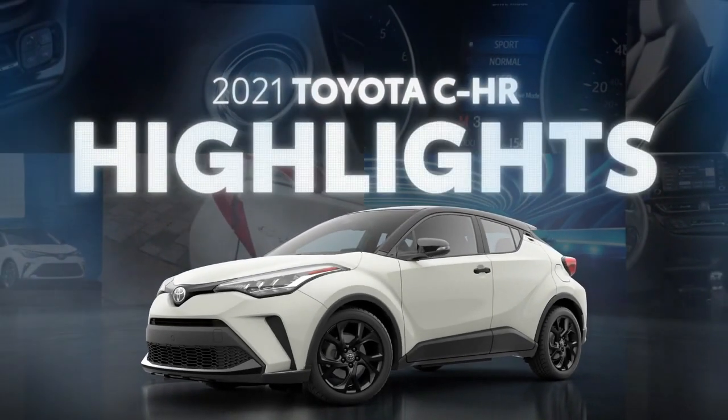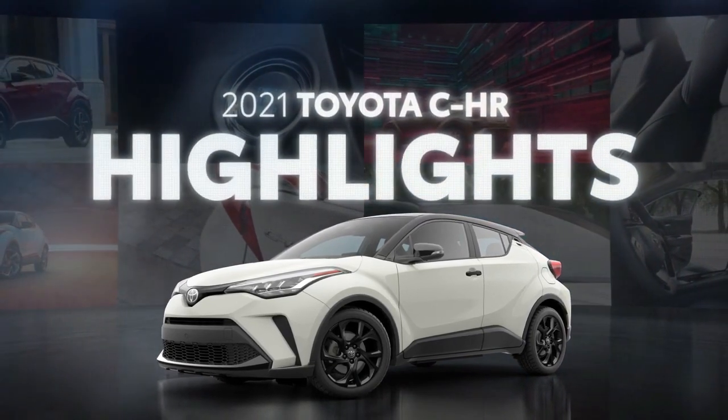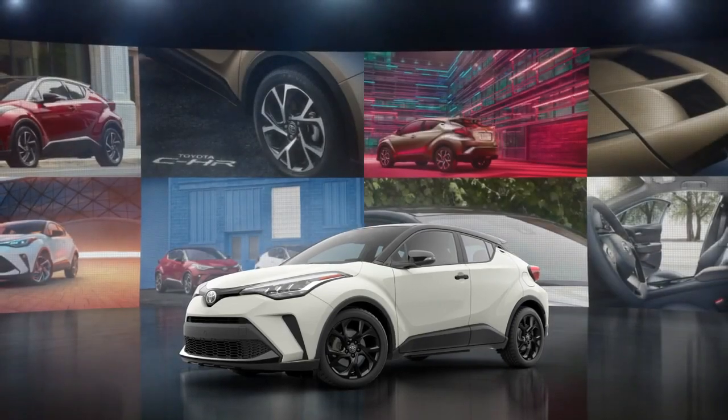This is the 2021 Toyota C-HR. No other vehicle on the road blurs the line between SUV and sporty hatchback quite like this. Let's put the spotlight on it and learn more.